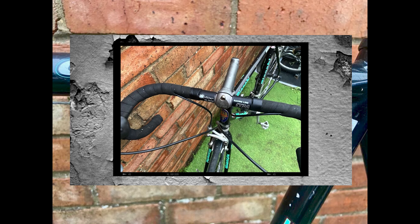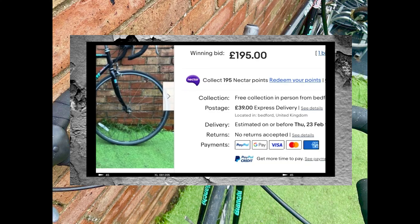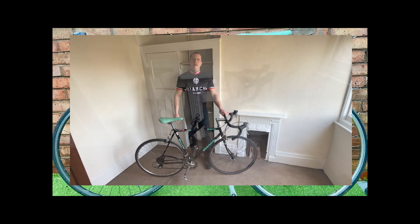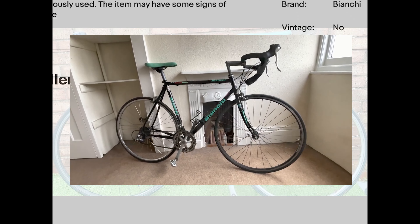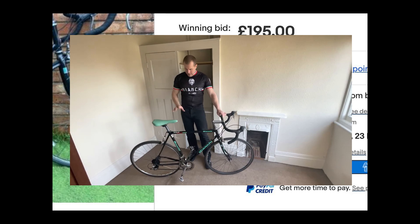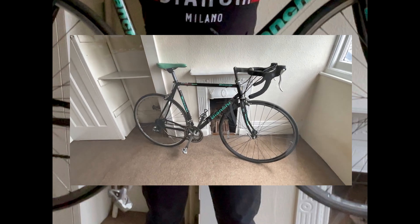Remember, when buying from online platforms it's crucial to be diligent, ask questions, and carefully examine the provided images to ensure you're getting the best deal possible. When shopping for vintage bikes on eBay, it's essential to approach each listing with a discerning eye. While our Bianchi Gold Race Special's description painted a promising picture, the actual bike revealed some hidden issues that weren't entirely apparent from the photos and description. Upon reassembling the bike, we discovered a seized front brake that rendered the bike unrideable.